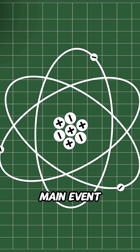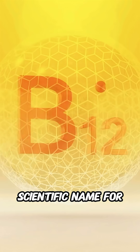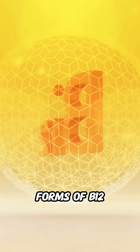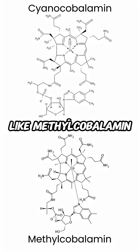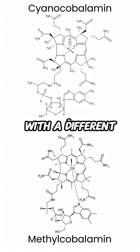Cobalamin is the main event. The term cobalamin is simply the scientific name for vitamin B12 — it's the core molecule. The various forms of B12, like methylcobalamin and cyanocobalamin, are simply cobalamin with a different molecule attached.